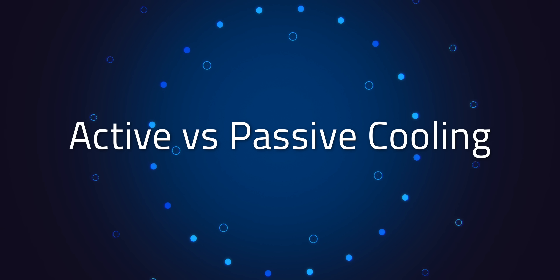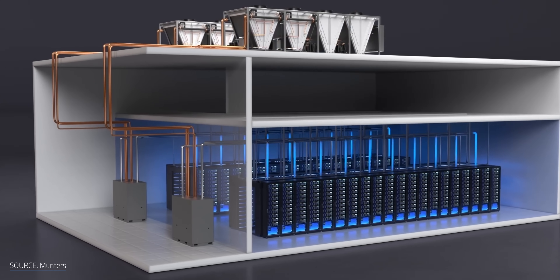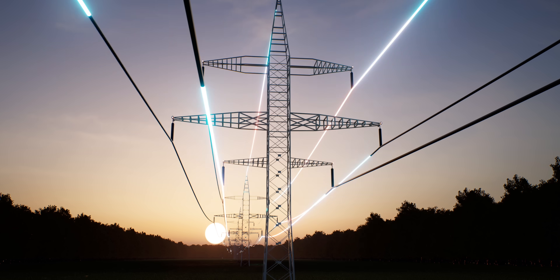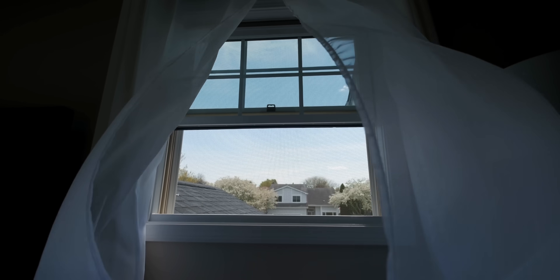We could use the same approach as computers and data centers — but there's a catch. You might be thinking, why not just strap some fans and water pumps to those panels? Active cooling works great for computers and data centers, but here's the problem: active cooling uses electricity. And when your solar panel is already struggling in the heat, the last thing you want is a cooling system that eats up more power than it saves.